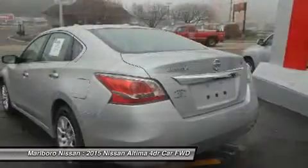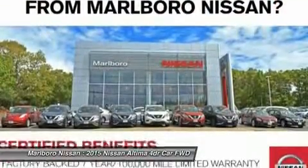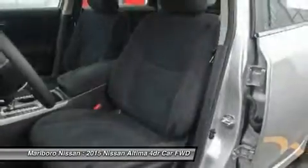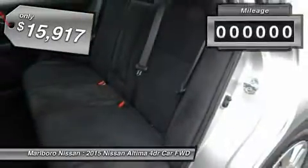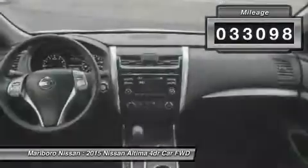Combine that with the powerful engine, six standard airbags, and over 5,000 quality and performance tests, and you'll see the Nissan Altima is made to drive and built to last, and is priced below $20,000. This vehicle has less than 35,000 miles.